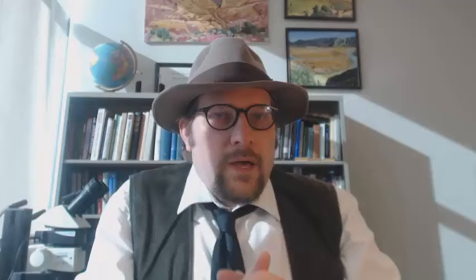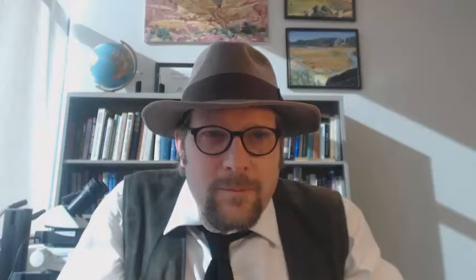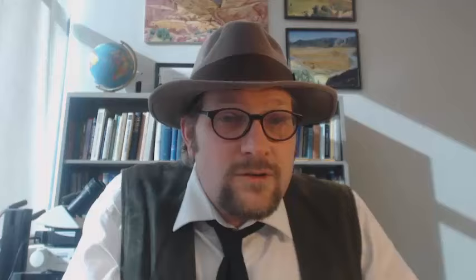Some of the larger Eumaniraptora include the very swift-looking Deinonychus from the early Cretaceous of Montana. When it was discovered, the fossil led to the re-understanding of the close relationship between dinosaurs and birds by its discoverer John Ostrom. Deinonychus was a delicate, agile dinosaur with a body that made it look like it could fly — with the wrist bones, toe claws, slender limb bones, and that stiff, long, elegant tail. And finally, we have the early Cretaceous Utahraptor, the largest of the Eumaniraptora, found in the Cedar Mountain Formation in eastern Utah.